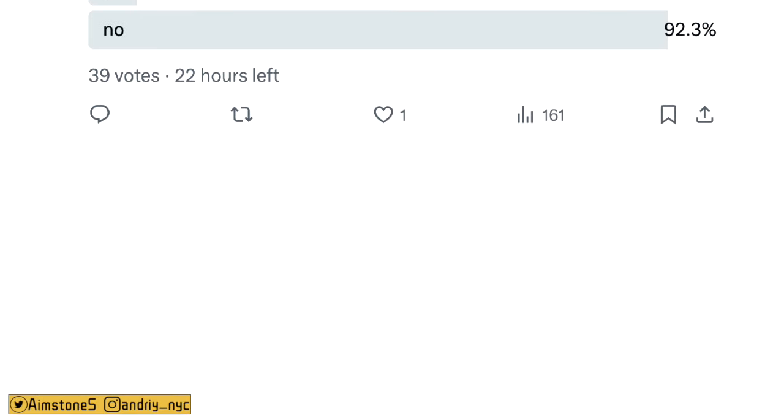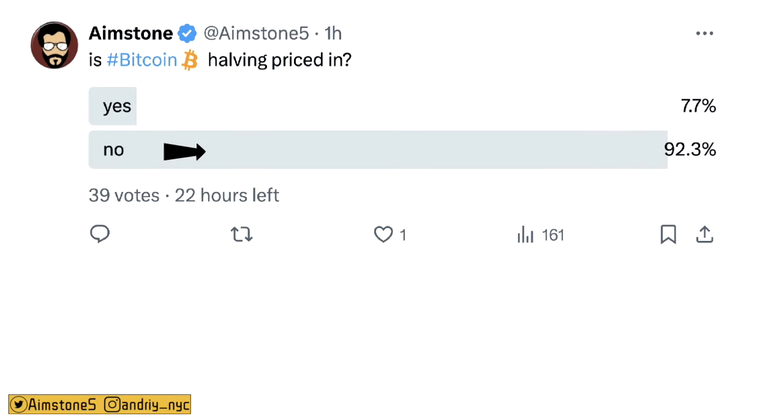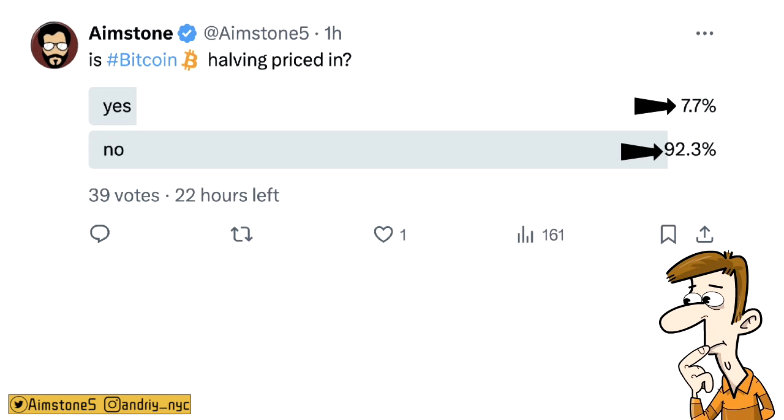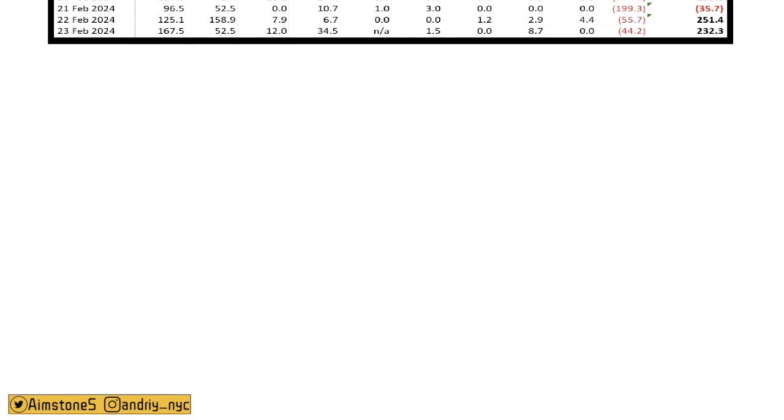Today I ran a poll: Is the Bitcoin halving priced in? 92% of people said it is not priced in, and only 7% said it is. It looks like people are learning some lessons. Back in 2020, the majority said it was priced in. Now the majority say it's not priced in.